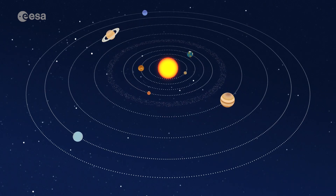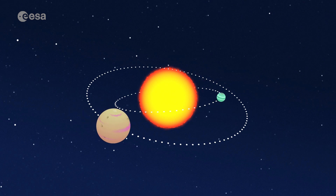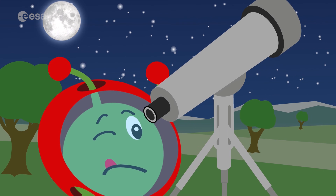An exoplanet is a planet outside of the solar system. It orbits another star. Exoplanets are very far from us, which makes it very difficult for us to spot them. Not to mention impossible for humans to visit, for now.